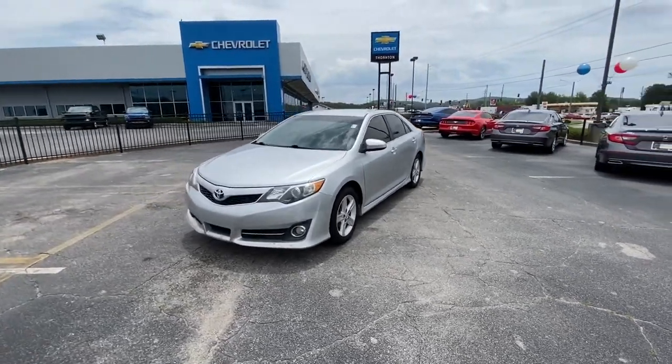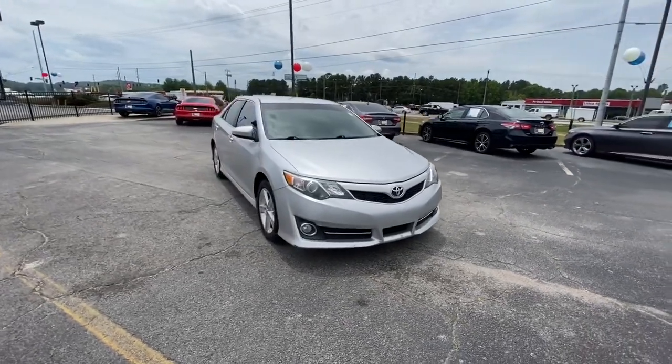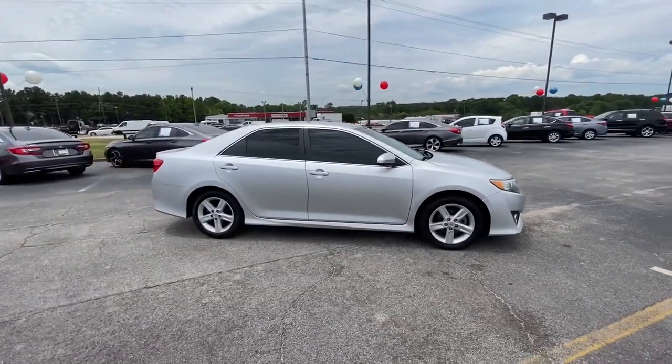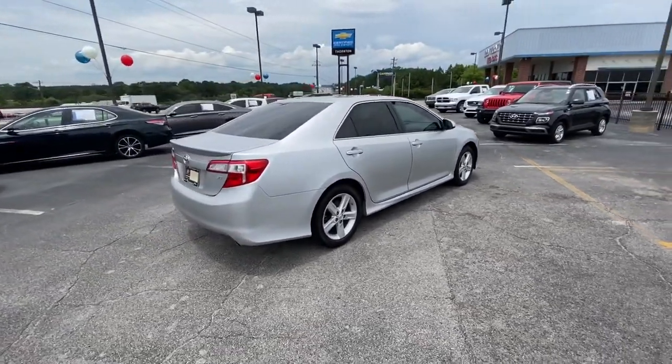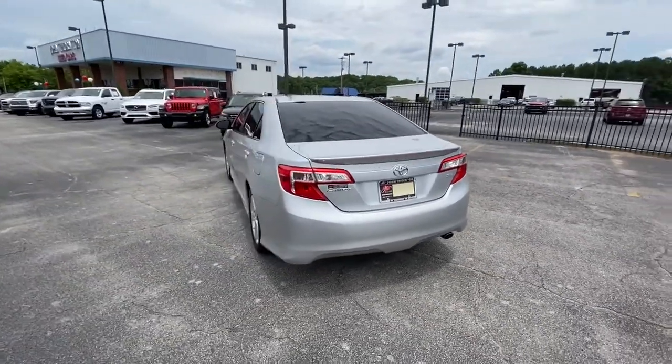Check out this 2013 Toyota Camry. This vehicle still has fewer than 150,000 miles on the clock, so it won't last long. Find the sweet spot where luxury meets convenience when you take the wheel of this alluring, standard-setting Camry.